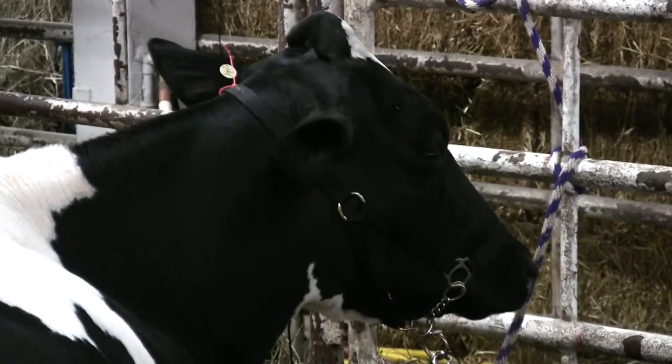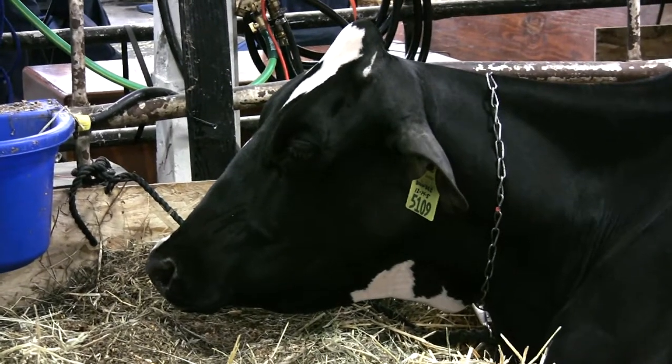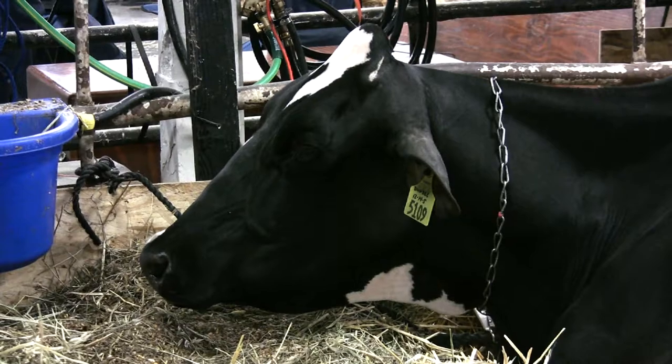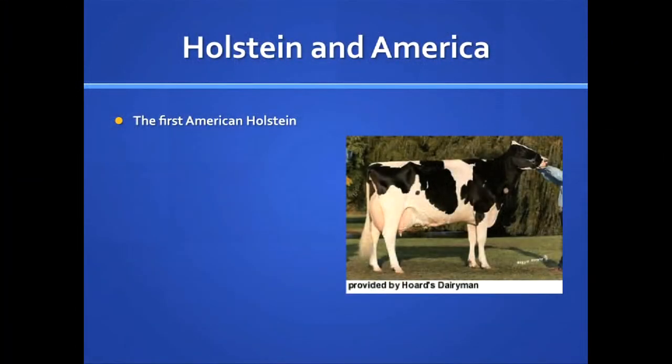More recently, other Holstein cows have come from Canada, and U.S. cattle and embryos have been sent to other countries. Semen from Holstein bulls is commonly exported and imported, and U.S. Holstein genetics has had a major influence on black and white dairy cattle around the globe.